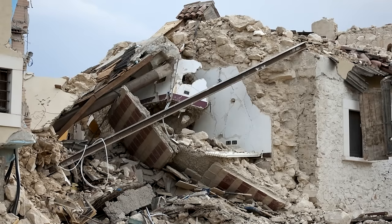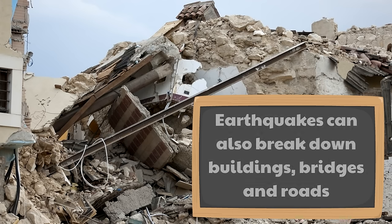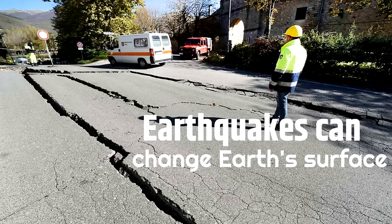Look at this picture that shows damage from an earthquake. Earthquakes can also break down buildings, bridges, and roads. They don't just cause cracks in the ground — they break all kinds of things around us. Earthquakes are so powerful, they can change Earth's surface.